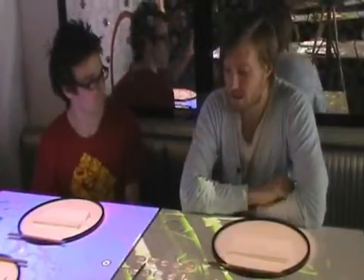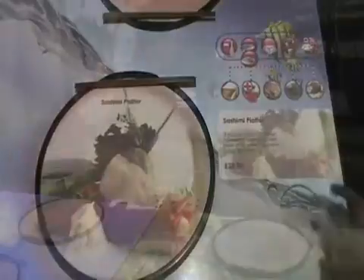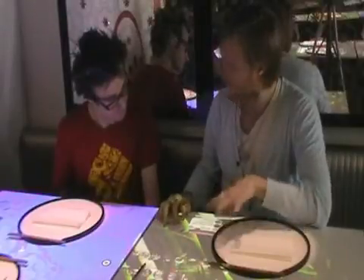You have a projection from above onto the table surface, and using this you can browse the menu — you can see a nice image of your dish along with the description. You can then build up an order, and when you're ready, send it all off to the kitchen.